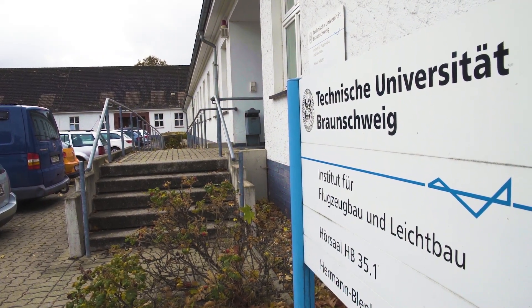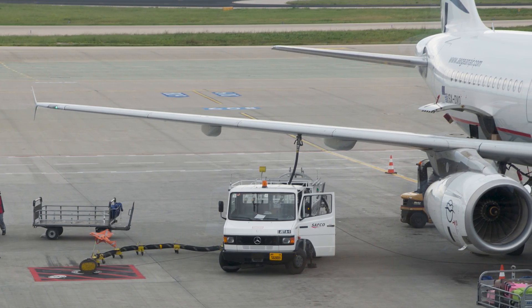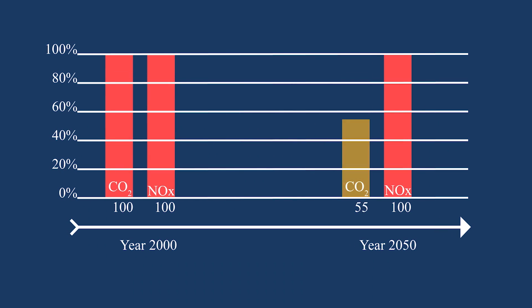To preserve our environment, we are facing a serious challenge to reduce the energy consumption as well as the emissions produced by airplanes. The aviation industry is asked to design airplanes by 2050 that have 75% less CO2 and 90% less NOx compared to the airplanes flying in the year 2000.